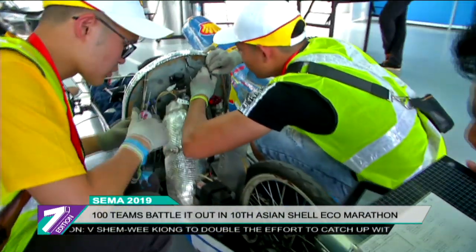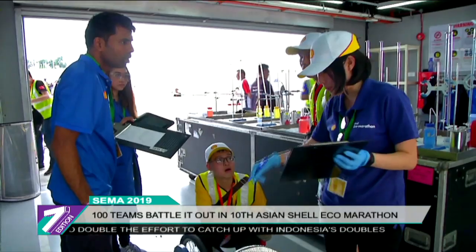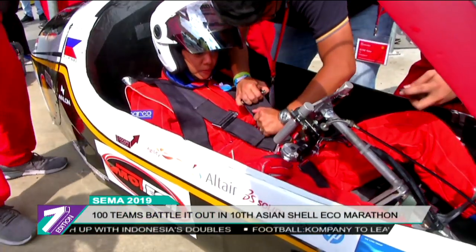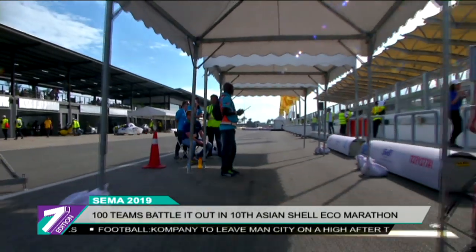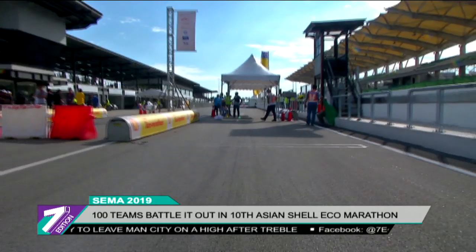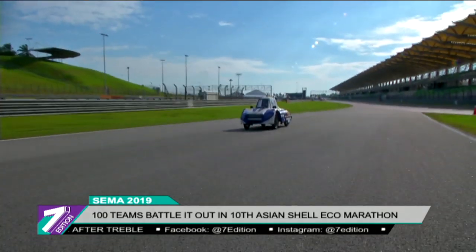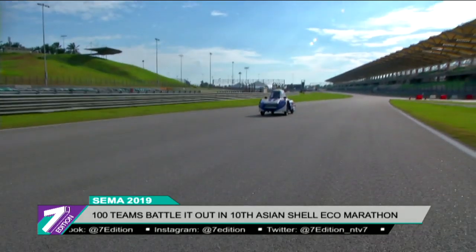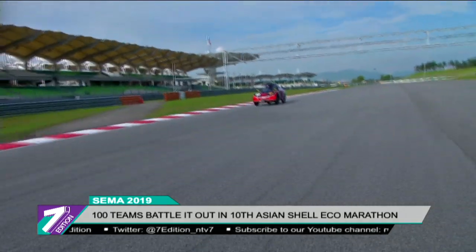The first category is the prototype, involving futuristic and highly aerodynamic vehicles, and the second is the urban concept, featuring vehicles that resemble everyday cars. 56 student teams participated in the urban concept category, while 53 competed in the prototypes category. Teams had to choose from three different energy sources for their internal combustion engine: biofuels including gasoline, diesel and ethanol; hydrogen fuel cell; or battery electric power.